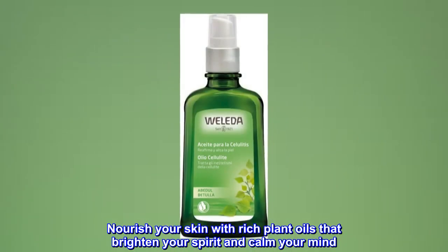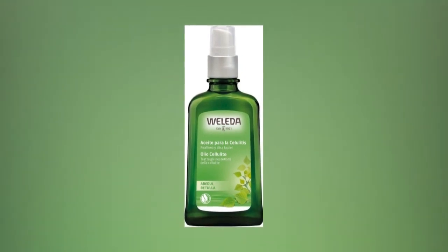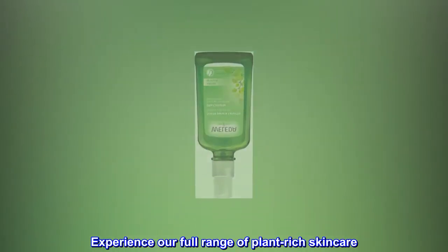Nourish your skin with rich plant oils that brighten your spirit and calm your mind. Experience our full range of plant-rich skincare.